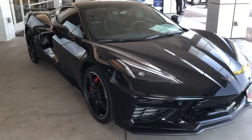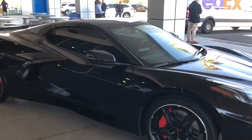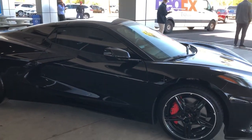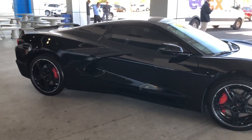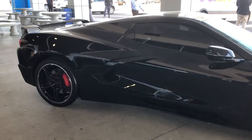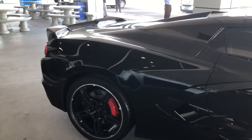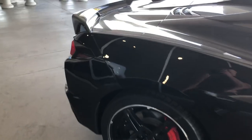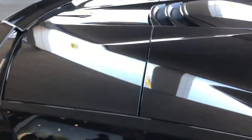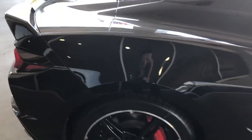I've actually made videos on the C8, but they were never actually filmed in person. I was doing slideshows with them, but this is actually the first Corvette that I actually got to touch and see in person — a C8 that I got to touch, finally.